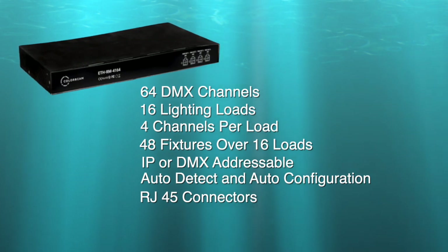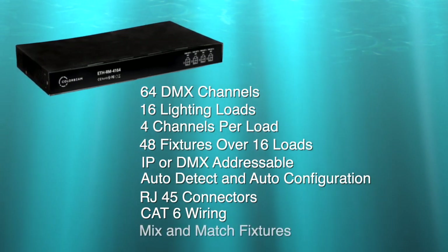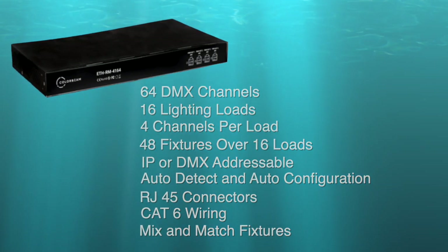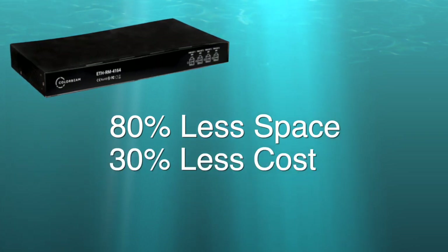All of this is accomplished through CAT6 wiring topology. Each decoder can power and control a mix and match of recessed fixtures, landscape fixtures, bi-white tunable, and RGBW fixtures. This is a game changer when you consider it takes up 80% less space and reduces the cost by 30% when compared with its DIN rail counterparts.